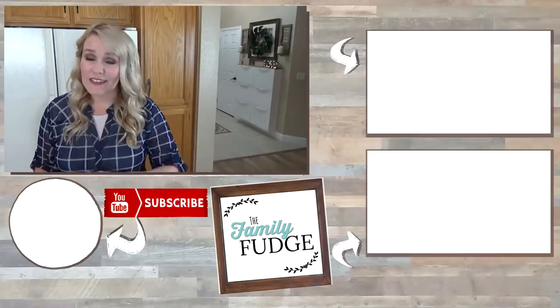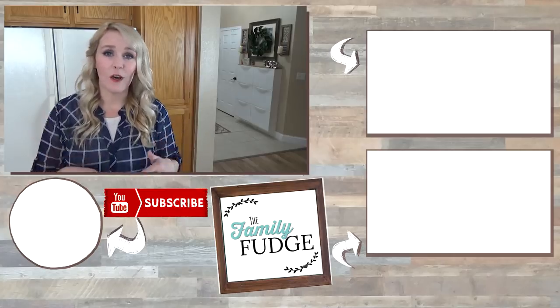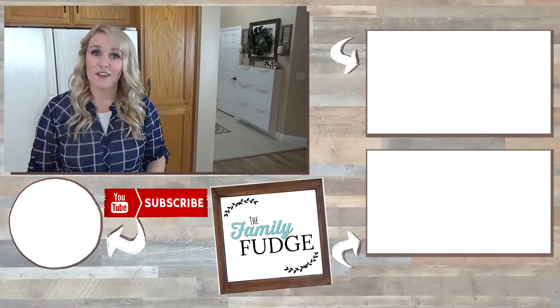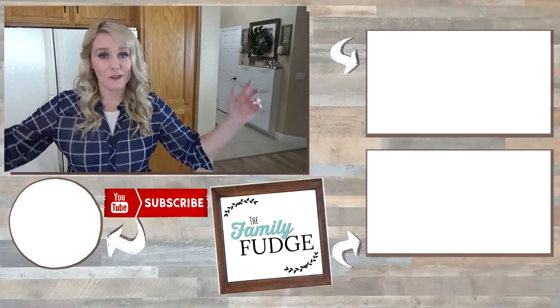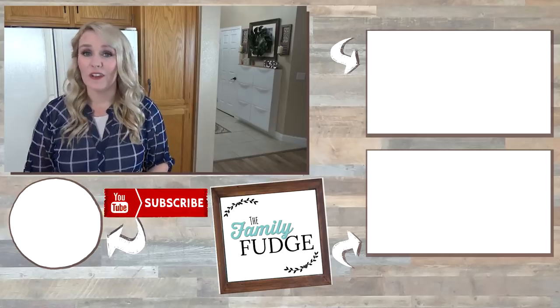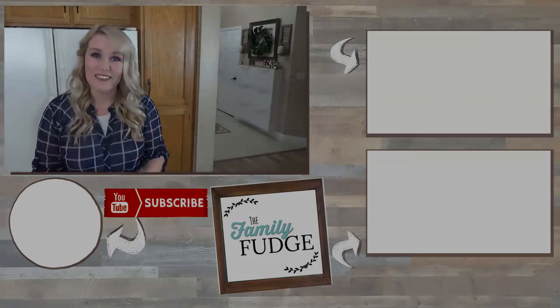I hope you enjoyed seeing these fun dinner ideas. The HelloFresh box really made it quick and easy to make and to clean up, which I really enjoy. Let me know in the comments down below which was your favorite dinner. Also don't forget there's a coupon code in the description box if you'd like to get $30 off your first week of deliveries of HelloFresh. Thank you so much for watching, and I will see you next time.